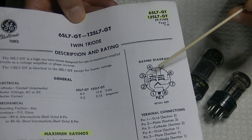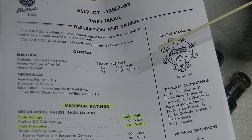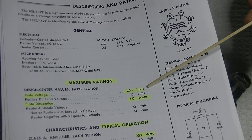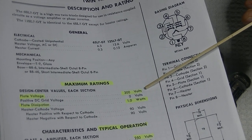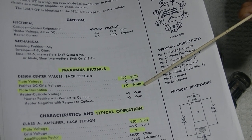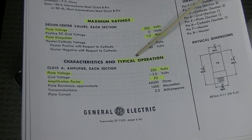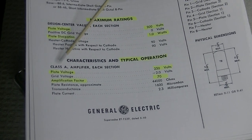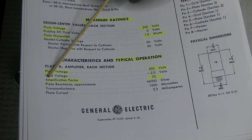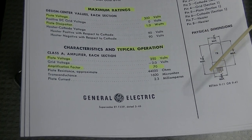It's a twin triode — both sections. So we have two tubes in one envelope and both sections are identical. You can also have a 12-volt version. Maximum plate voltage is 300, which is not that high, but perfectly adequate for preamplifier circuits — power amps, you'll see higher voltages. Plate dissipation is only 1 watt, which is also not that high, but remember, this is just a voltage amplifier. Typical operation is Class A, plate voltage at 250 — a very common voltage. And the amplification factor is 70, also called mu, or gain of 70.